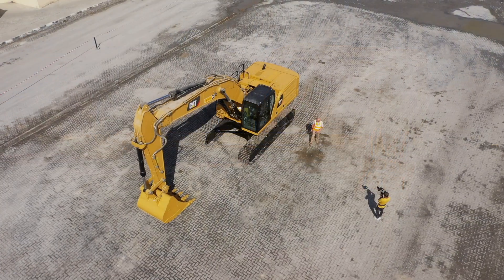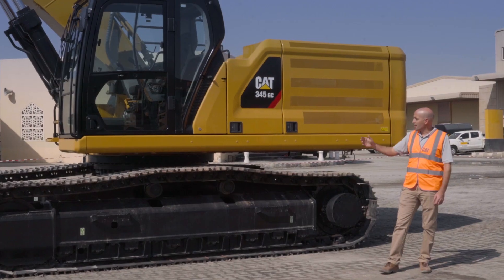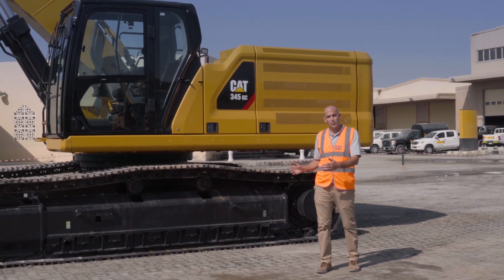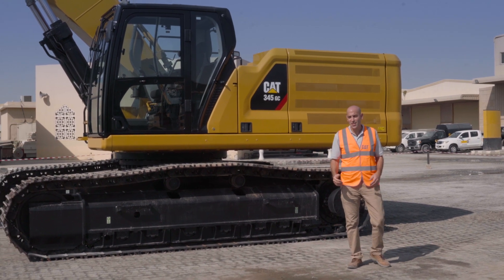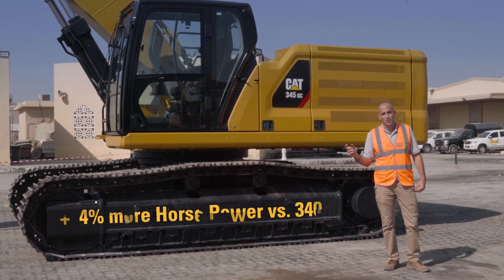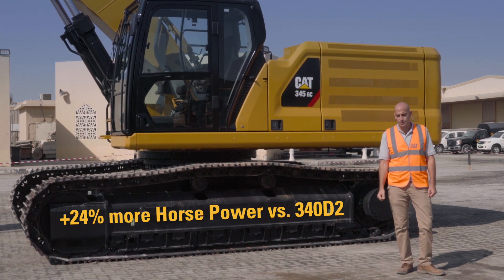The machine is redesigned from the bottom up. It has a dedicated chassis that takes the track gauge of the 349 D2 at 2.74 meters, and has a track length of 5.03 meters. It's a 44-ton excavator that produces 346 horsepower, which is 24 percent over the previous 340 D2.